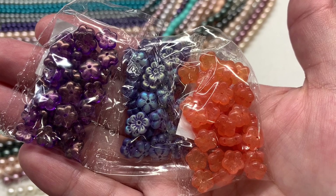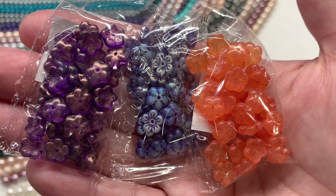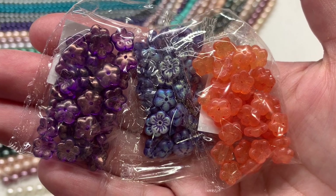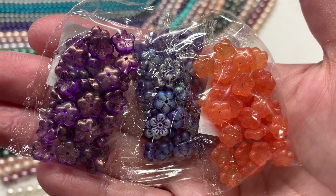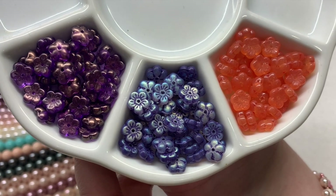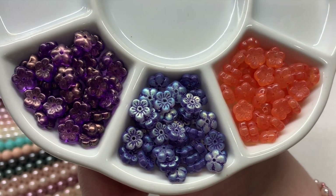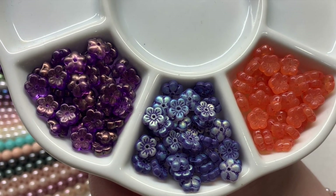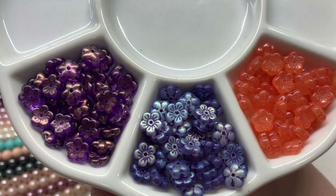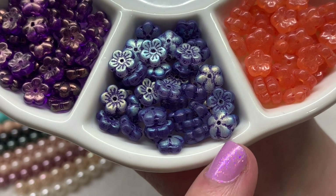For this first floral shape, these are 8mm Czech pressed glass flowers in 10-gram quantities. The one on the left is called crystal halo magenta at $2.49, the middle is crystal slash matte blue vitrail at $2.29, and the one on the right is crystal slash peach opal at $1.69. These flower beads have about five petals and are quite rounded, with the hole going through the center and out the face. You can see more detail on the matte blue vitrail — the coating shows off the pressed details, and the shape is slightly different on each side.